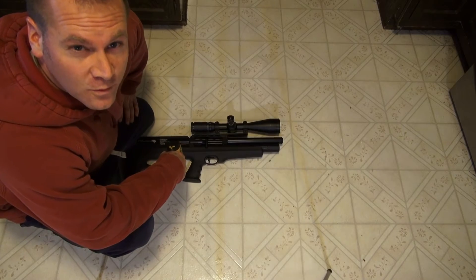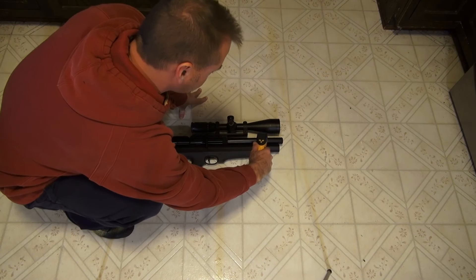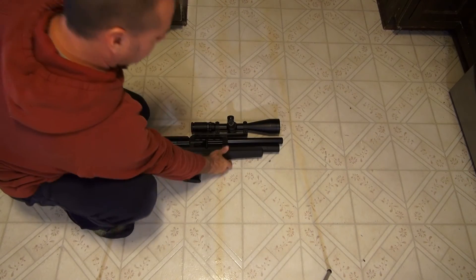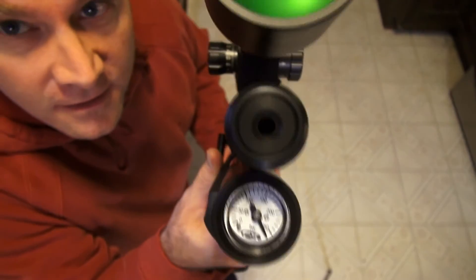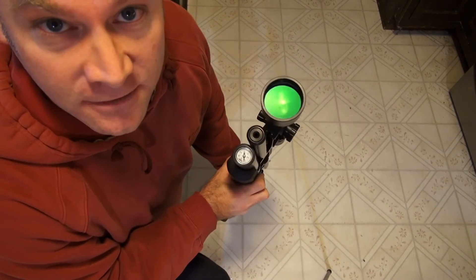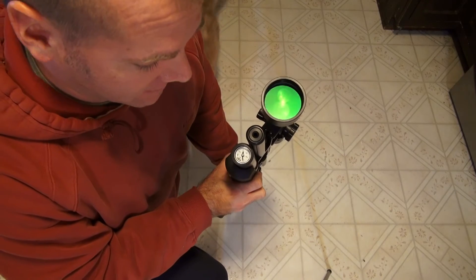The gun has warmed up to 69.8 degrees. Let's take a look at the pressure gauge. Uh oh — it's over pressure now. You know what that means: I've got to shoot it to get the pressure out.